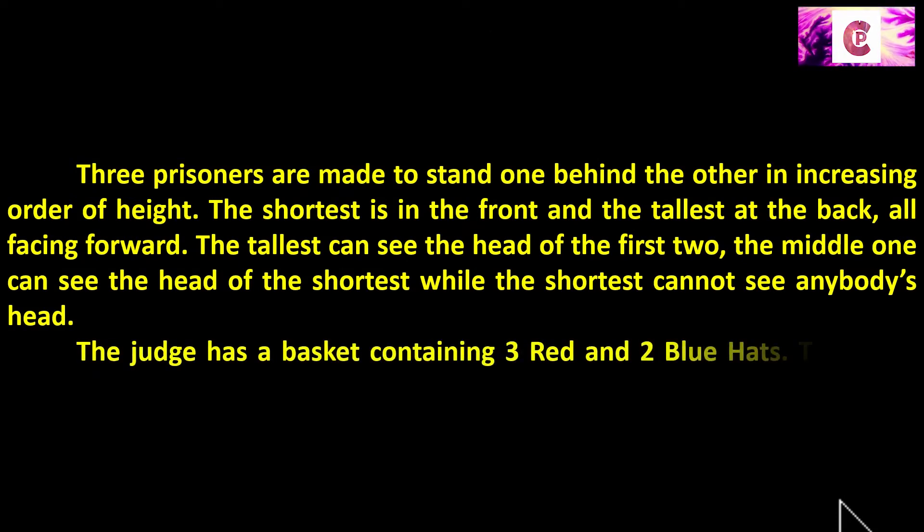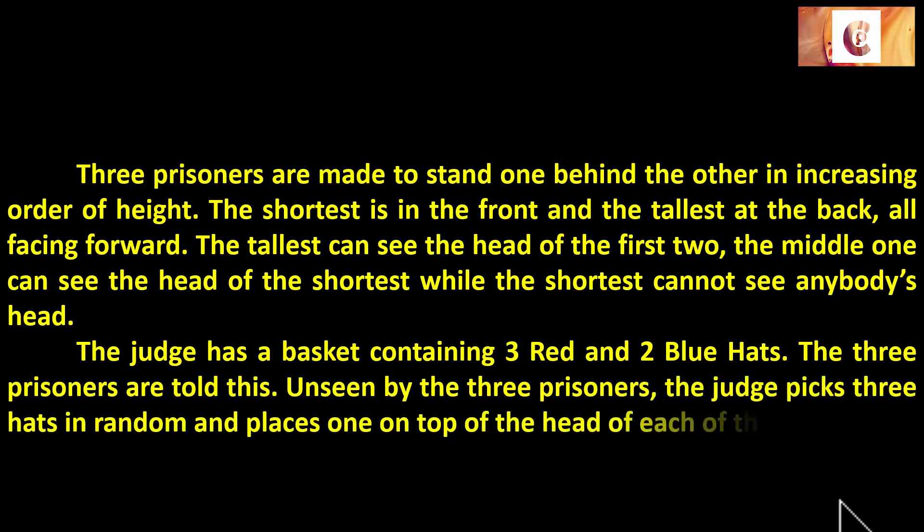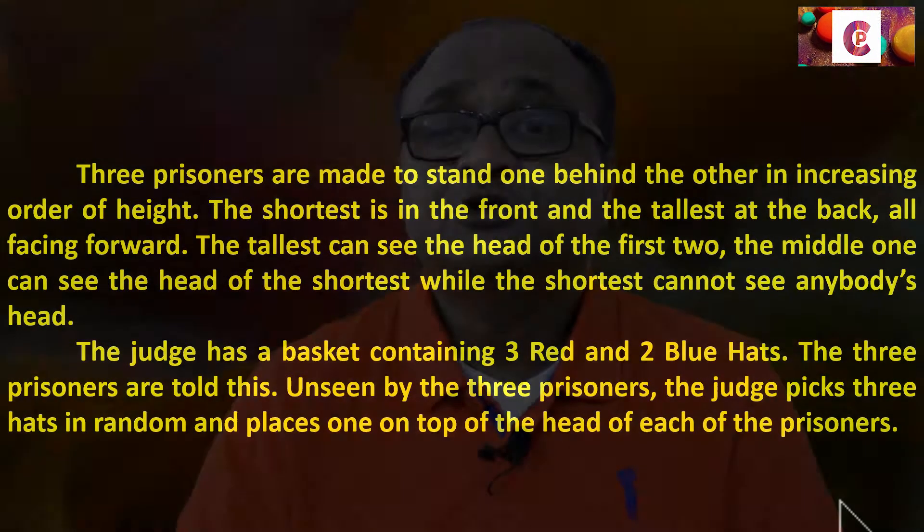The judge has a basket containing three red and two blue hats. The three prisoners are told this. Unseen by the prisoners, the judge picks three hats at random and places one on top of the head of each prisoner. He tells them: I've got three red and two blue hats. Remember, the tallest can see the heads of the first two, the second can see the head of the first, and they cannot turn back or see their own hat.